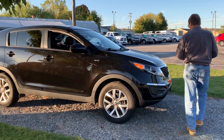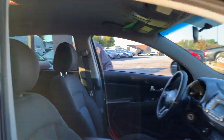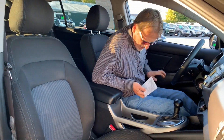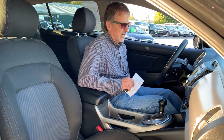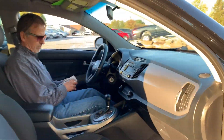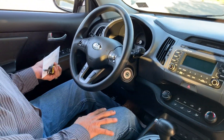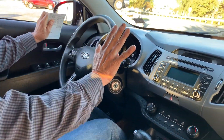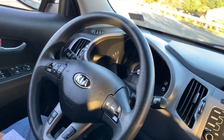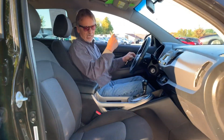Hop inside. We've got Sirius XM radio, we've got Bluetooth, we've got all the power ports you can want, a very comfortable interior, a nicely laid out instrument panel, steering wheel controls, hill descent traction control, and active eco.